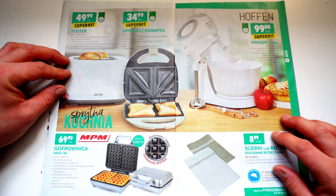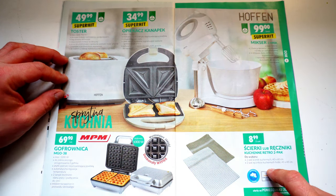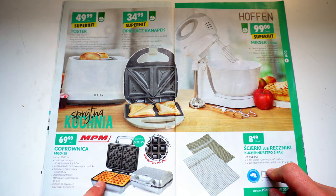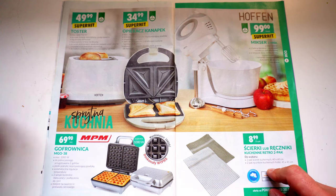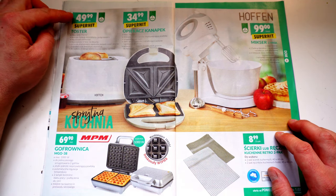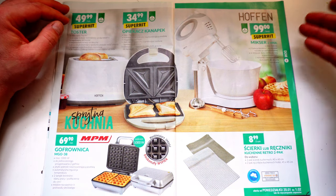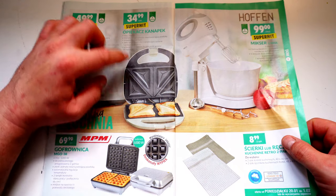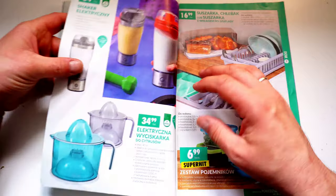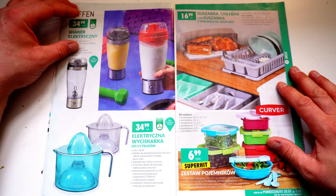Man sieht auch die ganzen Sprachen – zum Beispiel Mixer, da ist keine große Änderung. Und Goffronica – Goffre sind ja die Waffeln, das sind belgische. Da hat man jetzt eine, wo man zwei machen kann: 1000 Watt für 70 Sorte, also knapp 20 Euro. Hier noch ein Toaster. Dom ist praktisch für das Zuhause – Mieszka heißt ja Wohnung. Dann haben wir noch so einen Sandwich-Maker, auf Polnisch Kanapek.